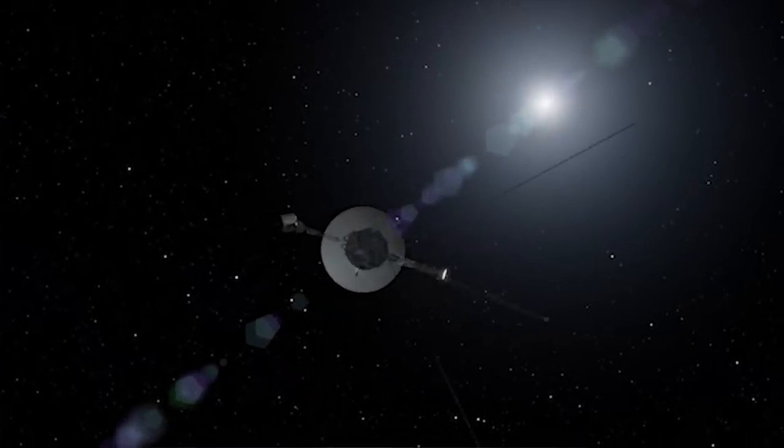We were on a path; we hoped to reach interstellar space while we still had power on the spacecraft to transmit the data back. That's what Voyager 1 did in 2012, and that's now what Voyager 2 is starting to do in 2018.